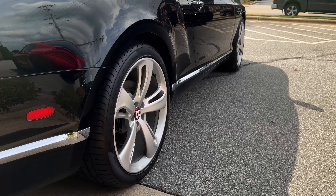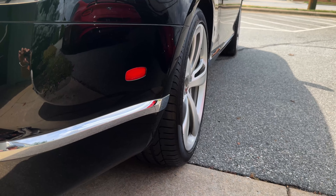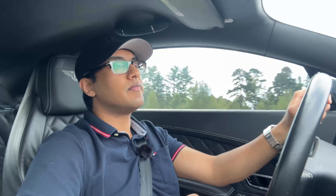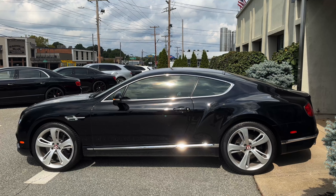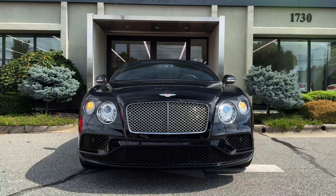Ride quality is simply sublime. You kind of know the textures of the road you're driving over, but the impacts are absorbed wonderfully. I would say if you swapped out these tires to a new set of Continentals, the ride quality and smoothness would be even better. I really wish Bentley would utilize Continental as an OEM tire, similar to Rolls-Royce.